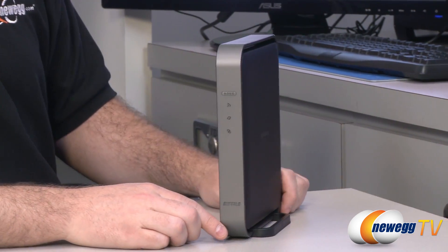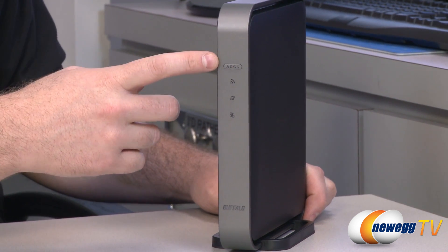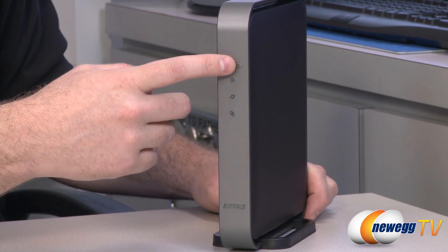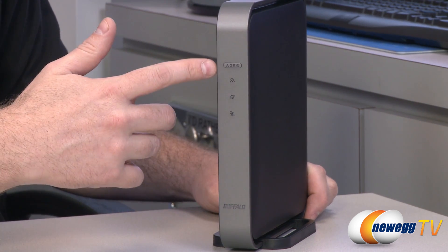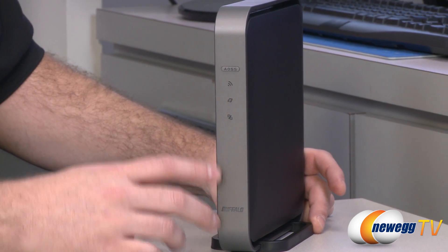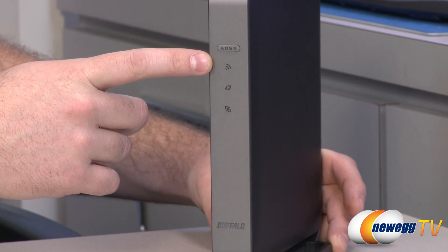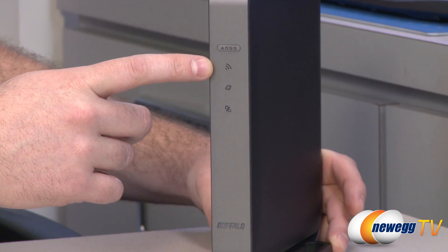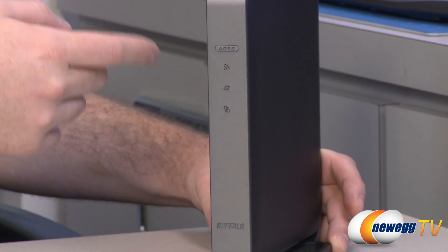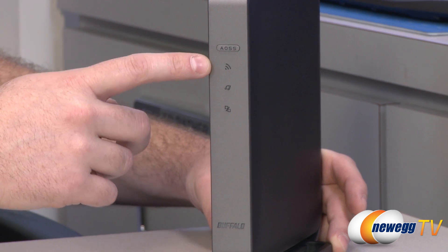On the front, there's an AOSS button — AirStation One Touch Secure System. On compatible devices, pressing that button helps more securely connect a wireless device, especially when setting up the router for the first time. There are also LEDs: the top one is a wireless LED giving indications of the wireless network status. Most LEDs on this device can flash or blink in different colors to convey different information, all detailed in the manual.